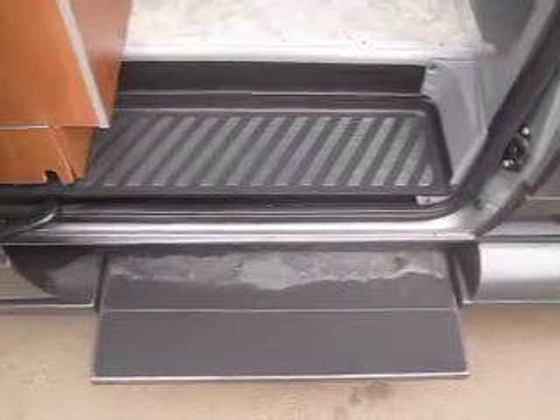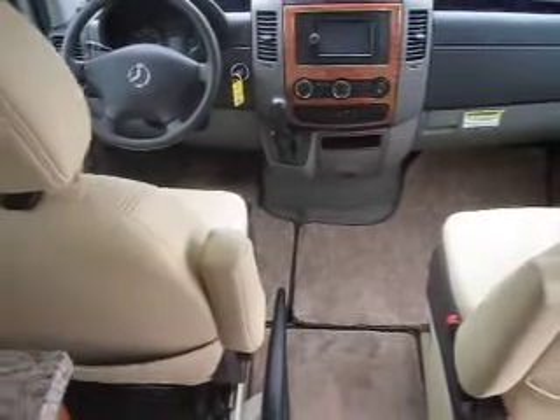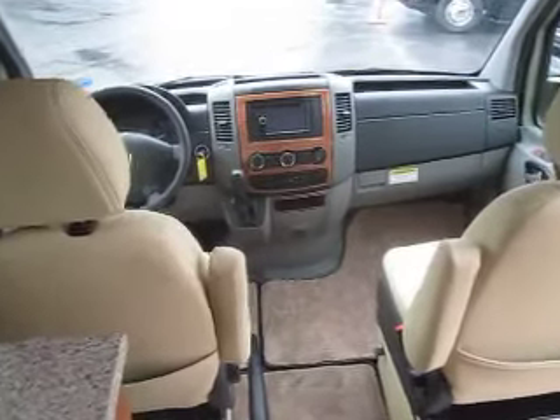As we enter, you'll notice it does have a power entry step making getting in and out a breeze. This has an elegantly appointed interior with the tan halo leather. The two front captain seats will turn around and become part of the living space when you're not driving.